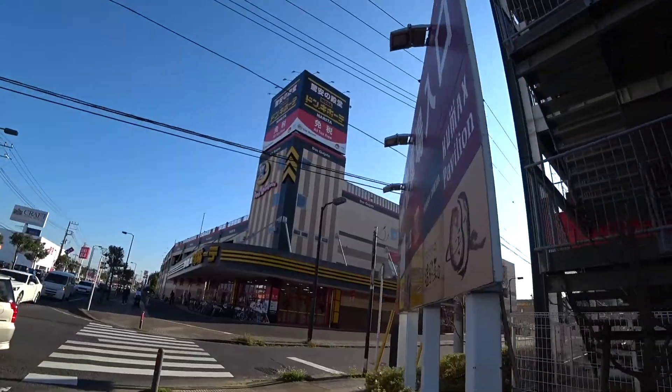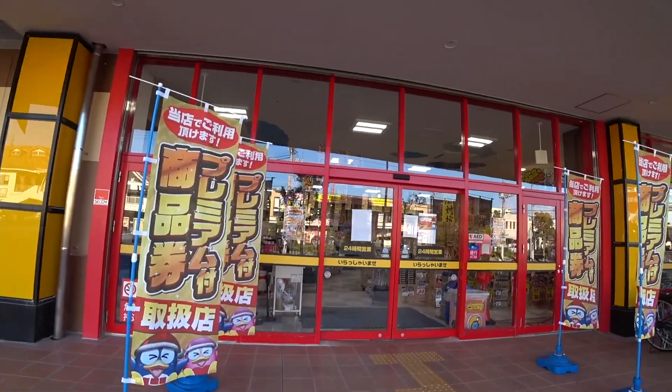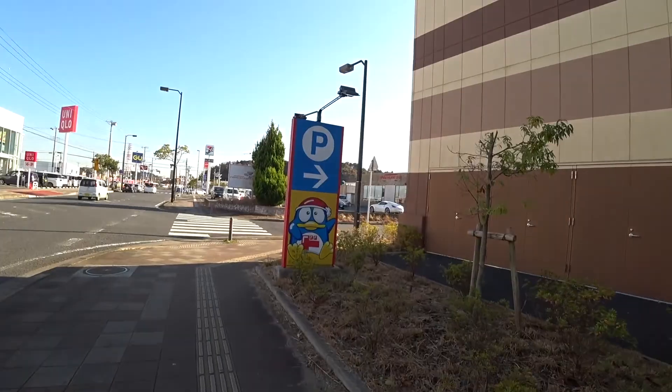Just in front of me is GU, the Uniqlo outlets, as well as Don Quixote. And there are lots of restaurants too. If you have a stopover in Narita City, you can actually visit the old street of Narita, the Narita-san temple, and also do some last-minute shopping here. Thank you for watching. Bye for now.